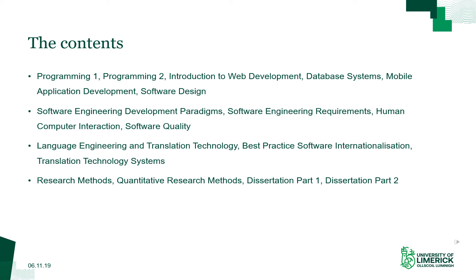The third block covers the international-specific areas. In language engineering and translation technology, you learn natural language processing with Python and about the translation technology used to localize the software you develop. There is also best practice software internationalization, which helps you understand how to design and develop software suitable for international markets, as well as translation technology systems covering interoperability, process automation, and standards.